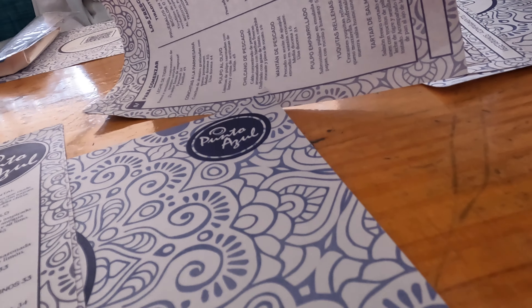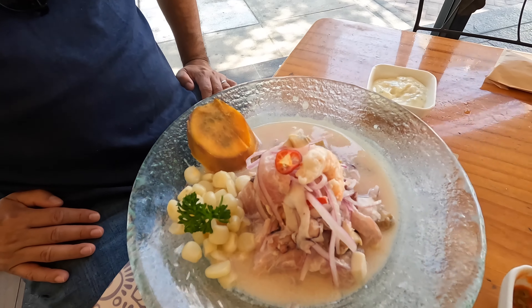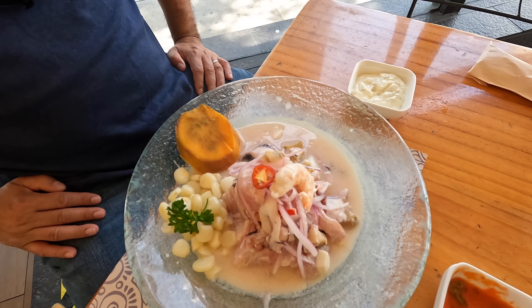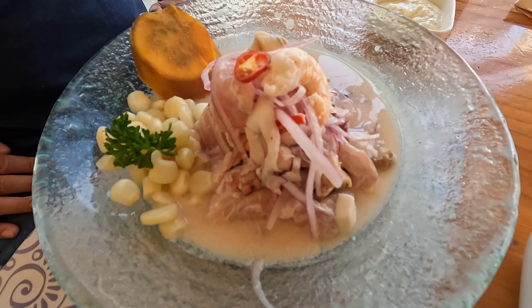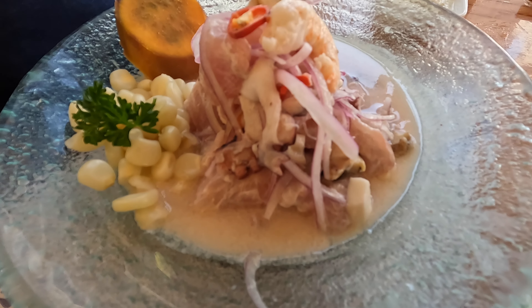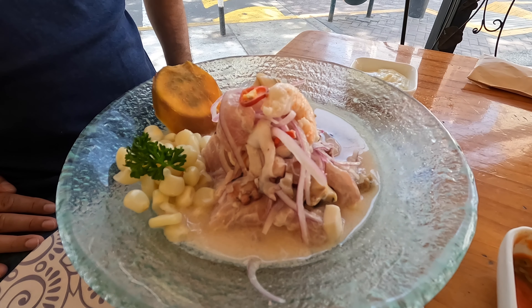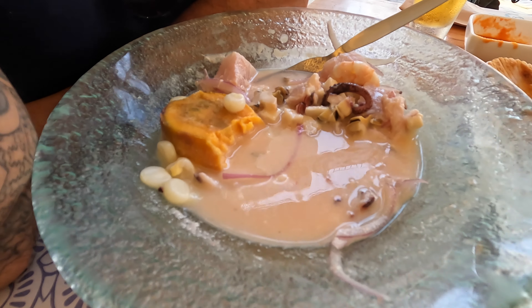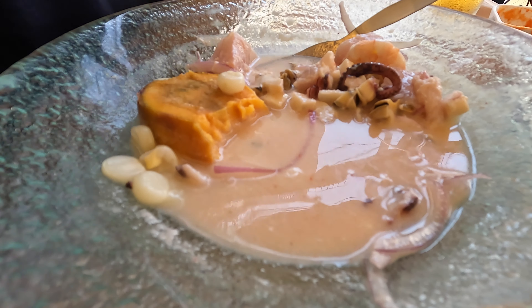We hungrily looked over the menu and then, voilà, food is here! The classic Peruvian ceviche is composed of chunks of raw fish marinated in freshly squeezed lime, and includes sliced onions, chili peppers, salt, and pepper. The Peruvian term for the citrus-based marinade that cures the seafood in ceviche is the tiger's milk. Some will tell you that it's a great cure for a hangover.